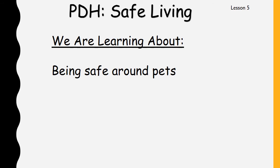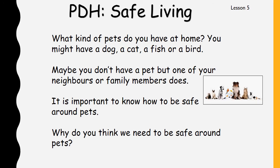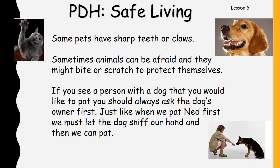Hi boys and girls. Today we are learning about being safe around pets. What kind of pets do you have at home? You might have a dog, a cat, a fish, or a bird. I have a cat called Felix — I think you've all seen a photo of him. Maybe you don't have a pet but one of your neighbours or family members might have one. It is really important to know how to be safe around pets. Some pets have sharp teeth or claws — that dog looks friendly but his teeth are sharp, and cats have super sharp claws.